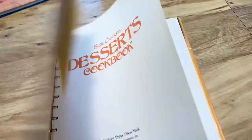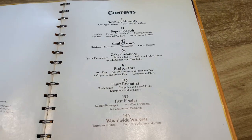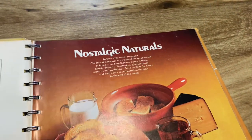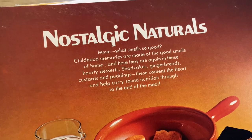And then the same style with the kind of coil is this Betty Crocker dessert one. I feel like I got this pretty recently as well — I don't even know if I've ever looked inside until now, but I thought it was cool.